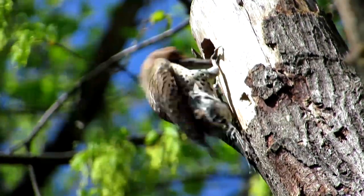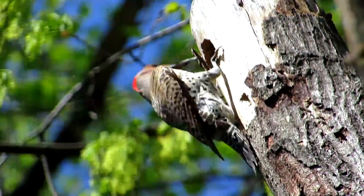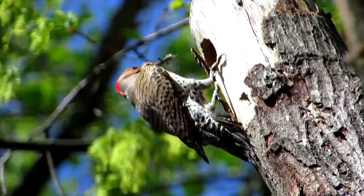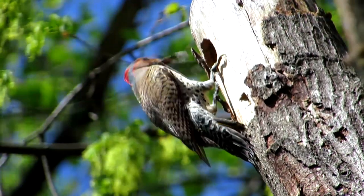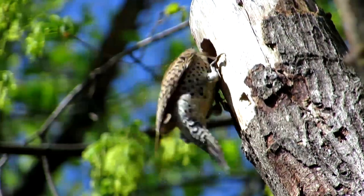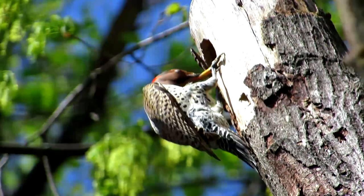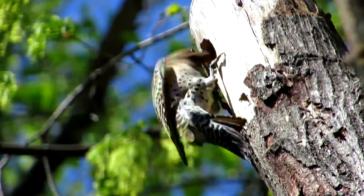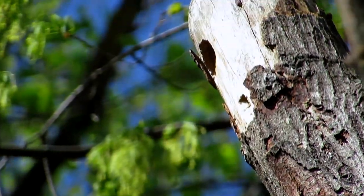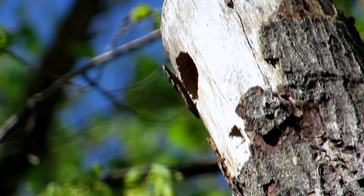The birds nearby sang on unconcerned while the two combatants struggled silently. Unless the flicker could wound the starling or drag him out by the beak, he stood little chance of evicting the occupants. All he'd gotten for his trouble so far was a mouthful of feathers. Possession is nine-tenths of the law, especially in the natural world. The woodpecker managed to clamp down only briefly on his opponent's beak. So in the end, the flicker left. It seems like the woodpeckers are less determined to have those holes — they can excavate another. The starlings can't.